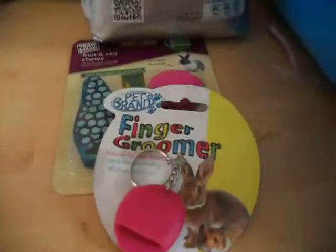Then I got a finger groomer which is just pink — even though the cage is blue, oh well. It's just a little finger groomer and it was only £1, so I just thought I'd pick it up because it's great for grooming pets. I thought it'd be a little bit small for a rabbit, but personal opinions.